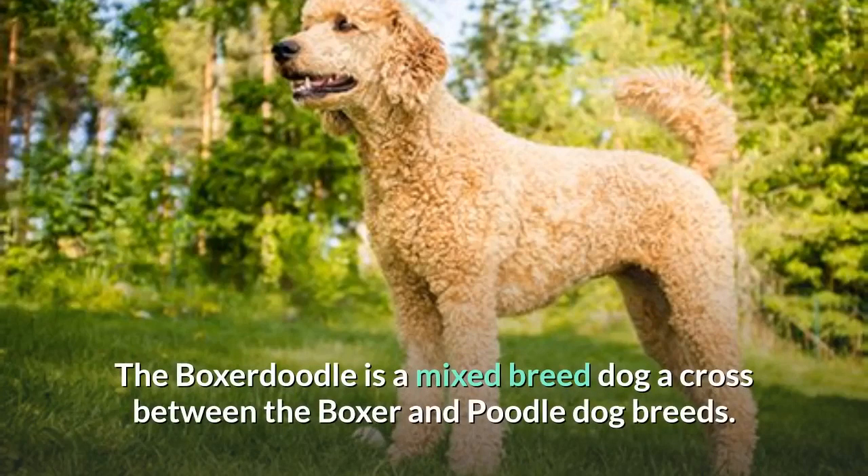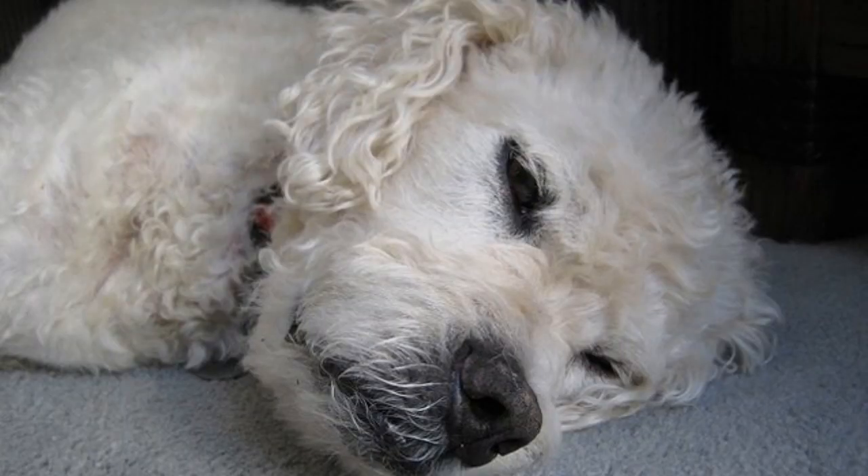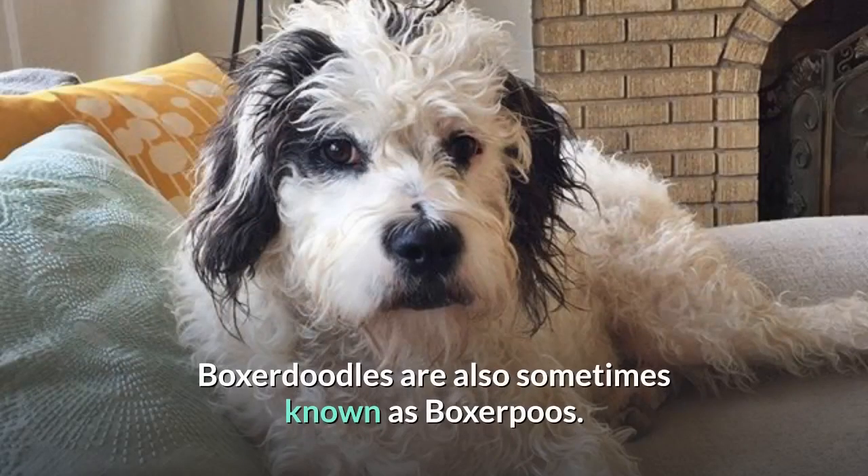The Boxerdoodle is a mixed breed dog, a cross between the Boxer and Poodle dog breeds. Friendly, smart, and playful, these pups inherited some of the best qualities from both of their parents. Boxerdoodles are also sometimes known as Boxer Poos.